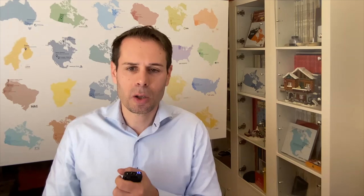Yeah, it's been a big year. Dolly Varden has 70 holes with assays pending. We actually drilled a total of 115 this year, so one of our biggest years in the history of Dolly Varden. I also read that you had up to 2,000 grams per ton in terms of silver grade.